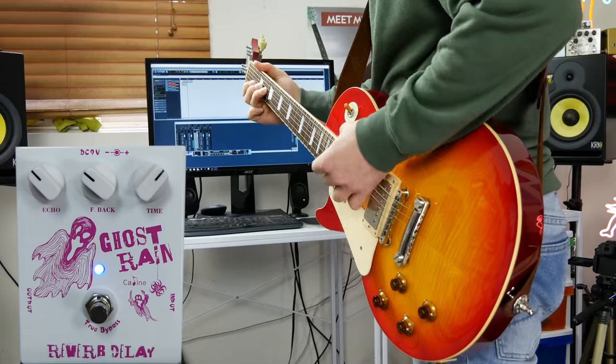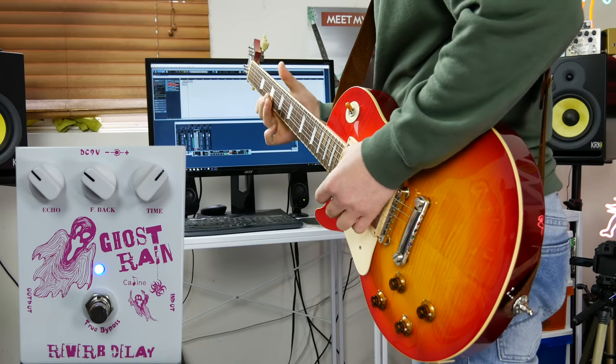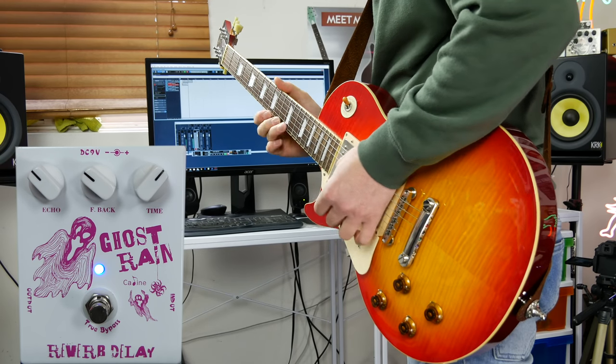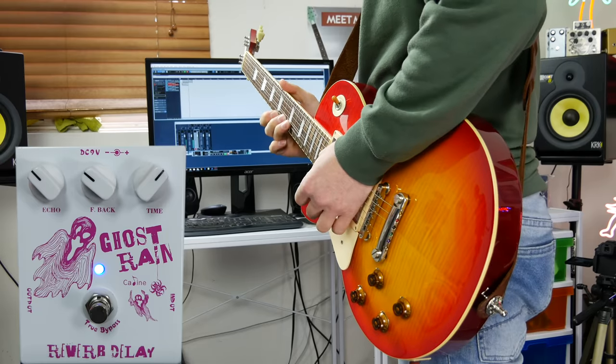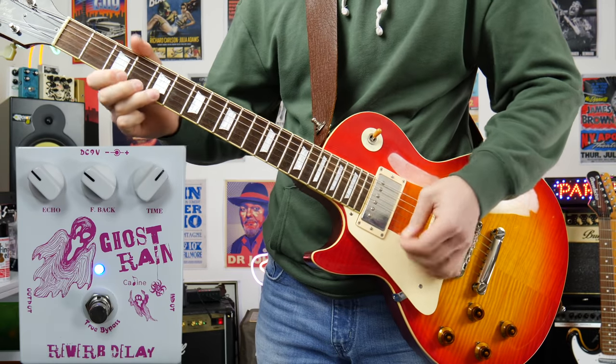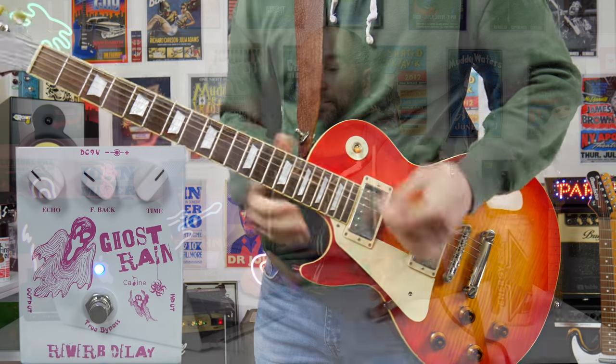One inexpensive pedal that really caught my ear is the Kaelin Ghost Rain Delay. This thing is awesome. I actually sold it to one of my subs — Jamal, I hope you're enjoying it. If you're looking for a delay that's inexpensive, get the Ghost Rain. It's a straight-up echo delay pedal and it's amazing. Kaelin doesn't cost much either, which is the cool thing.